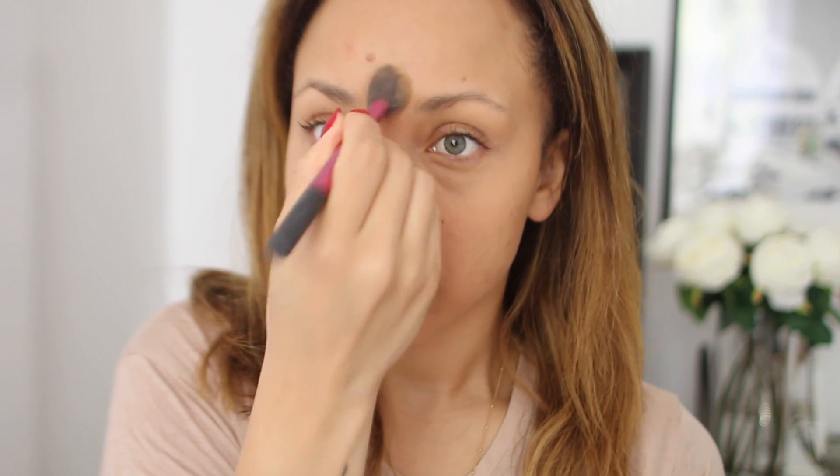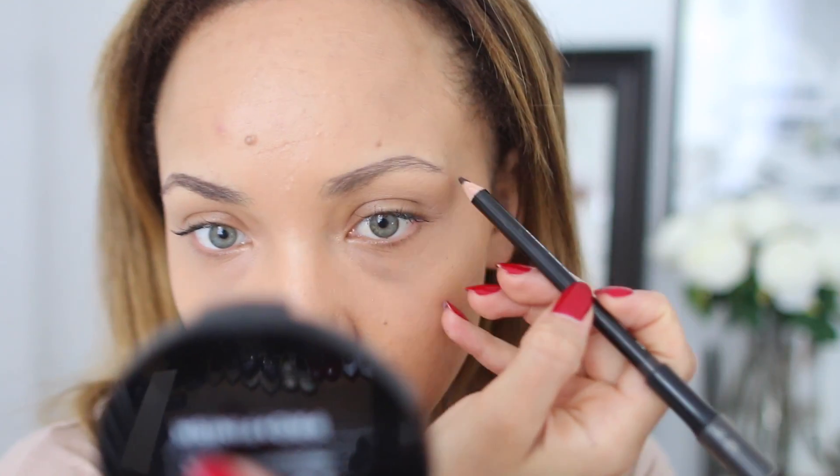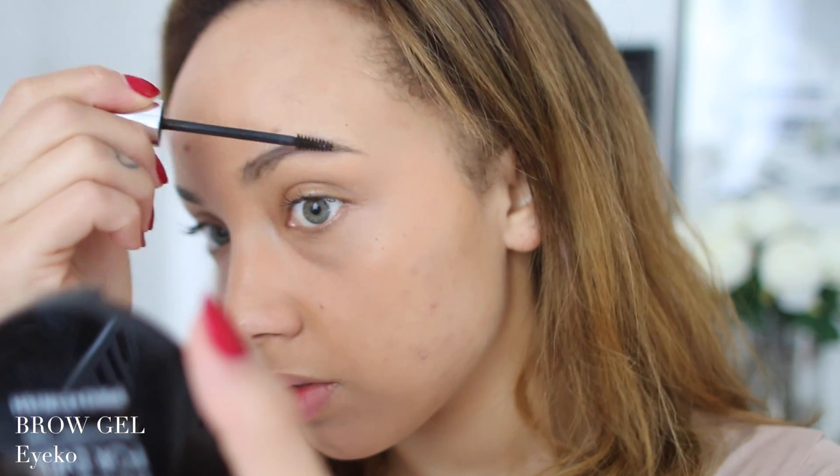Then I go on with concealer. I really wanted to do an updated routine — it's nothing new but I just like showing what I'm actually using. I actually lost my usual brow pencil so I'm using a different one here. I recently repurchased my Anastasia Beverly Hills Brow Wiz and I kind of prefer that one to be honest.